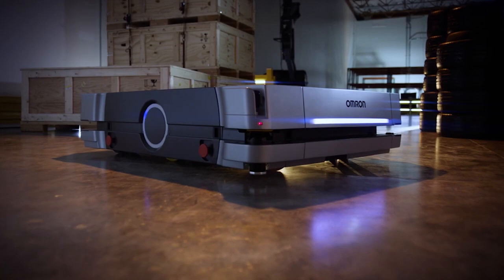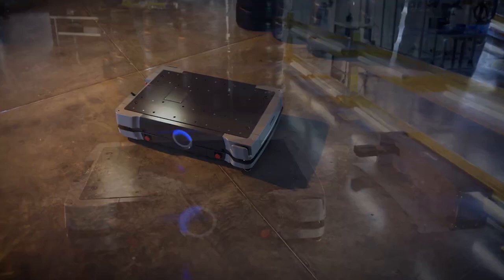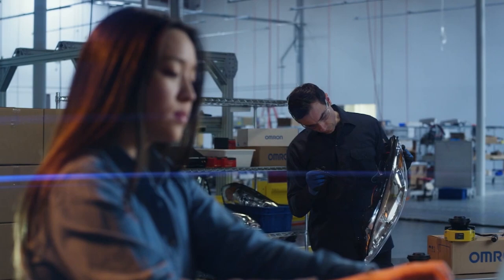The HD-1500 is built to be easier to service and maintain. State-of-the-art sensors allow for precise pickups and drop-offs. Optimal route planning and dynamic obstacle avoidance create a safer work environment, and the HD-1500 comes with enhanced software including standardized code for common jobs.